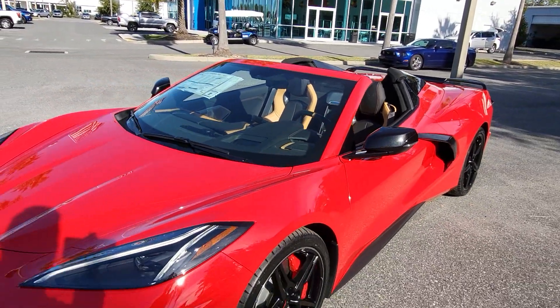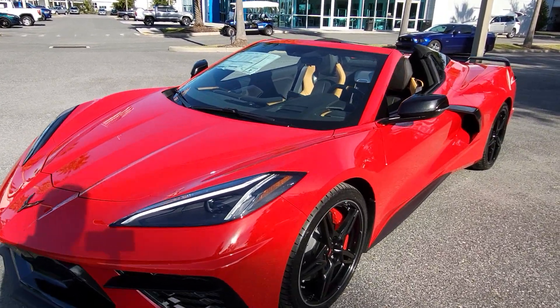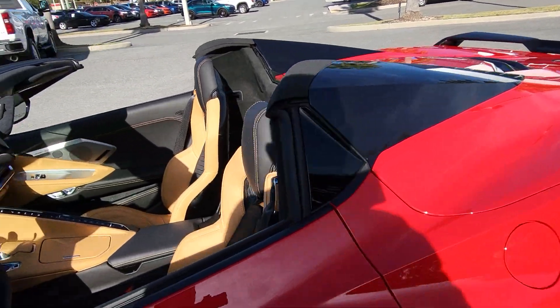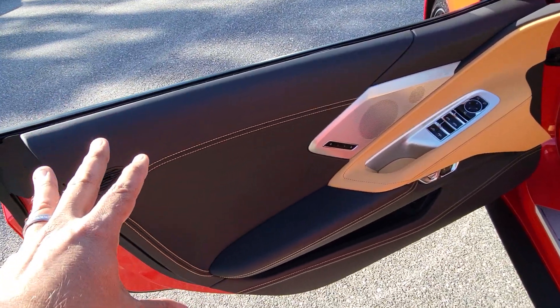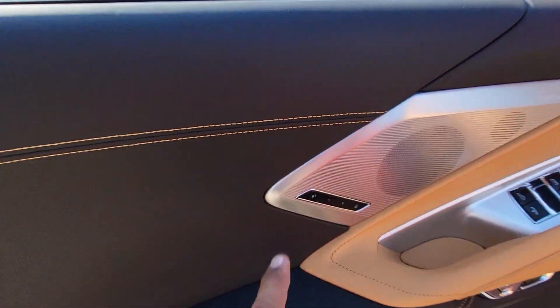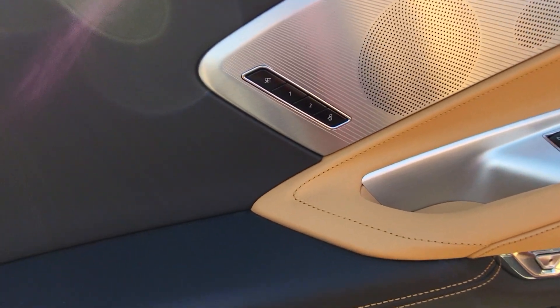We're still using kind of the same technology on this car when it comes to the small-block Chevy — that's what we get here. Getting in, you can see the door panel for the driver. It has memory seats and an extra button to tell the seat what you want it to do when you get out of the car, so you can save this seat position to your preference.